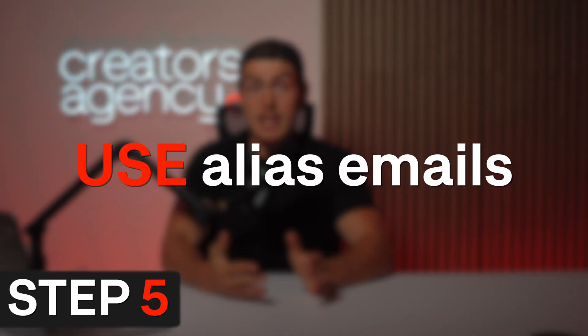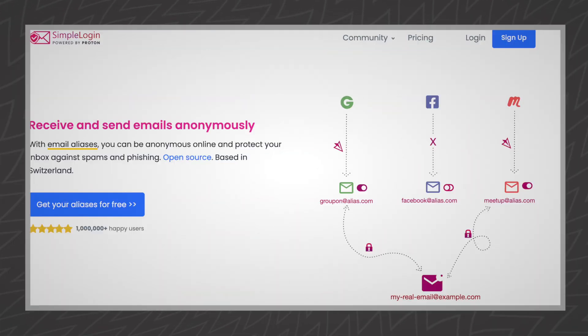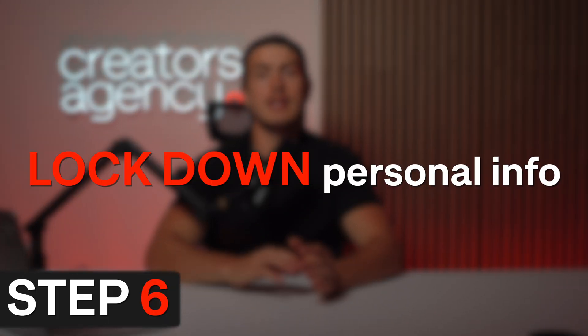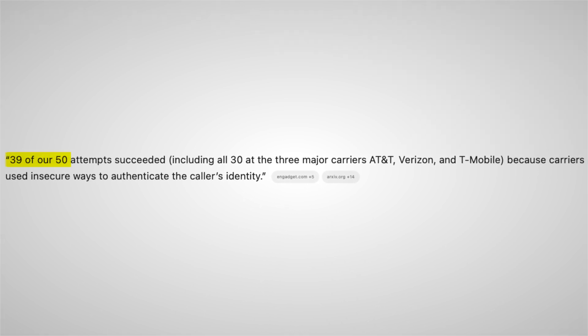Step five is to use alias emails for sensitive accounts. Many people don't know these exist, but hackers can dig into your email history to reset passwords or gather information to impersonate you and convince the phone carrier to swap your number. Instead of using your main Gmail account everywhere, you can use alias tools like SimpleLogin, Proton Mail Aliases, or Fastmail Masked Email. This hides your real email address and limits the damage if one of your accounts gets breached, since you're spreading yourself across multiple different email addresses.